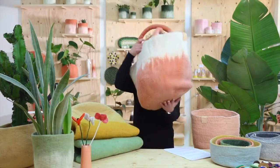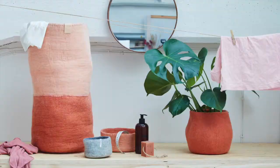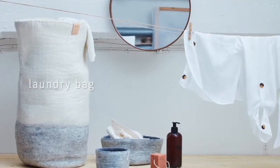Besides the wool bag and the wool basket having some new colors, we also have two new baskets this year. One of them is a laundry bag — well, the name says it all. It comes in four new and fresh colors.